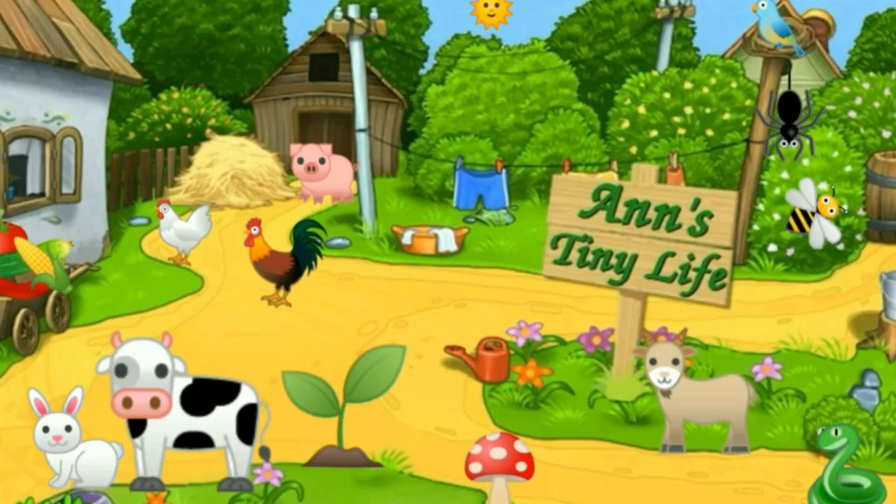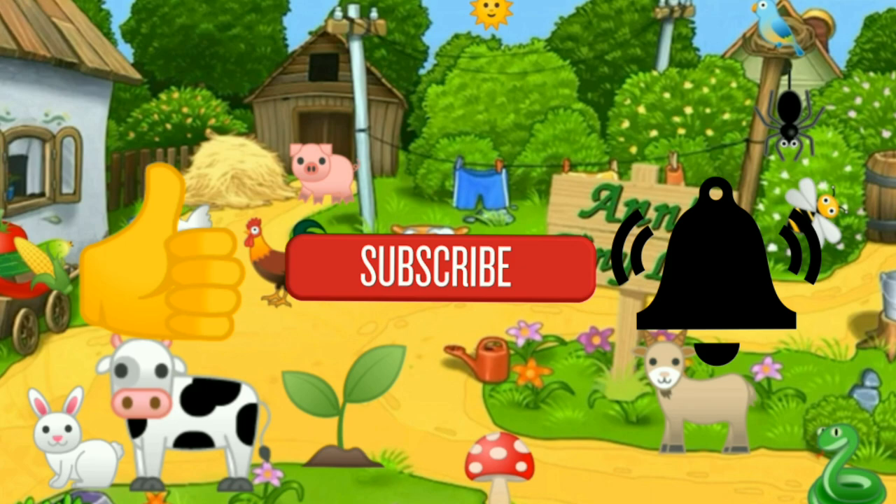Thanks for watching everybody! I hope you enjoyed the video — make sure you like, subscribe, hit the bell, and y'all have a good one!